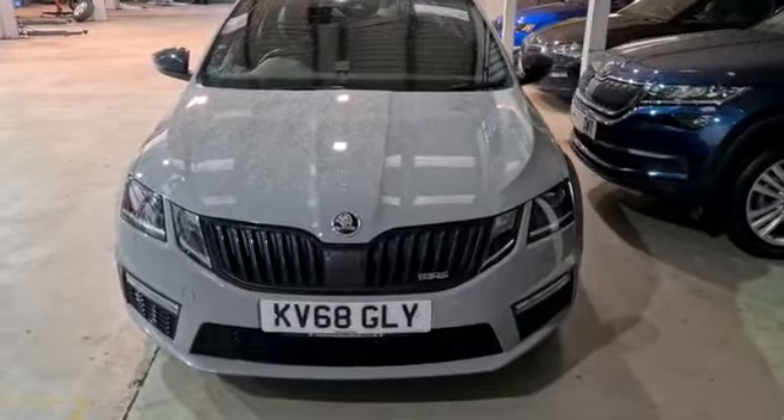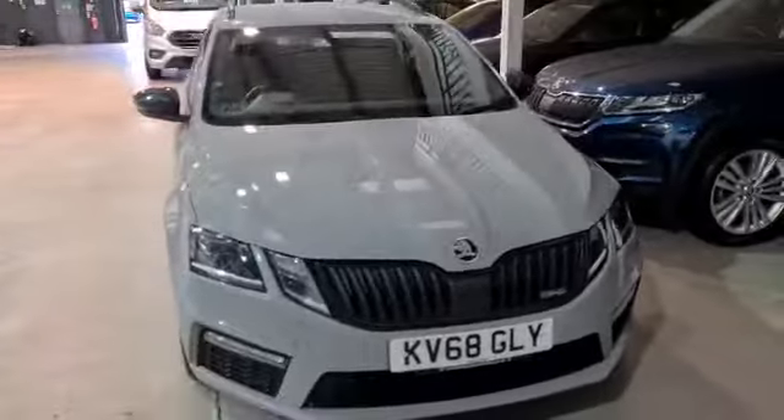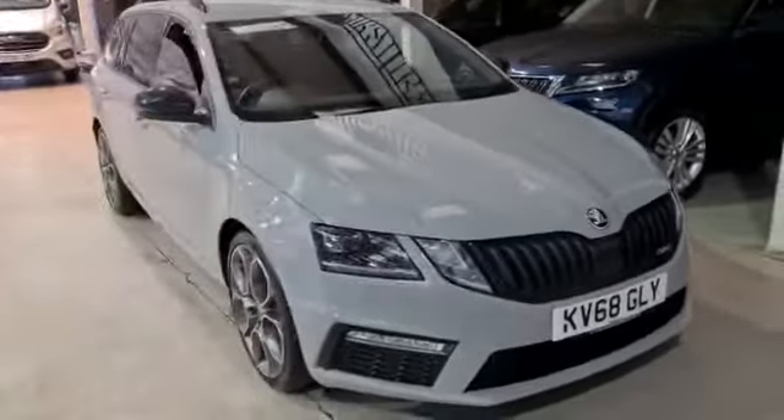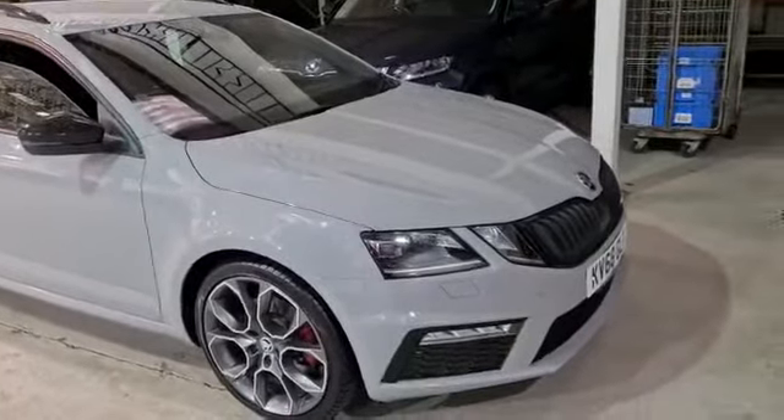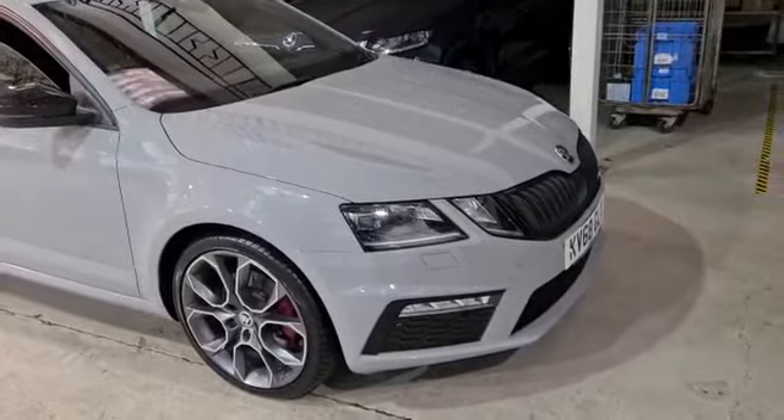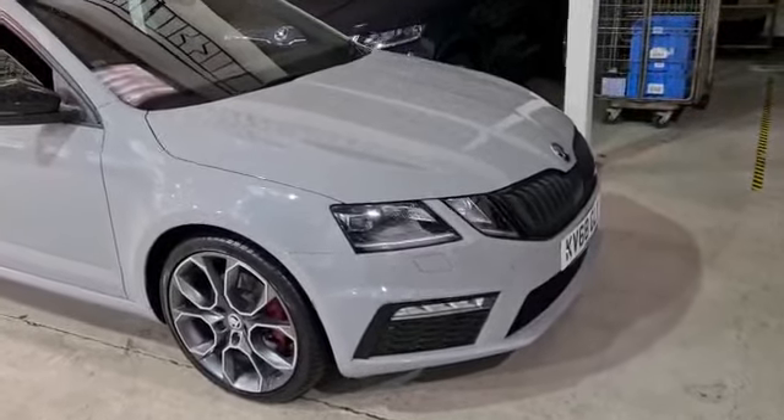Welcome to Marshall Skoda Letchworth. My name's Stuart. Just wanted to walk you around a fresh weather stock that's just arrived with us here — the Skoda Octavia VRS. It's the TDI DSG, finished in Meteor Grey.